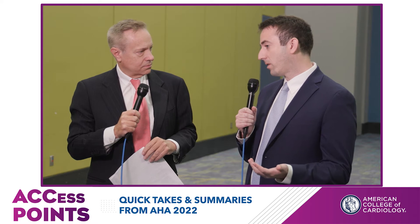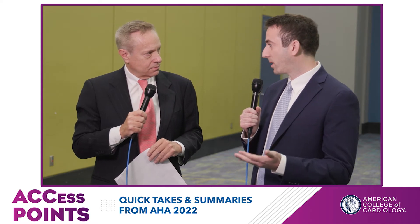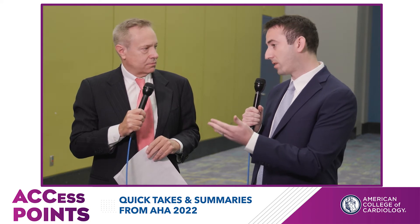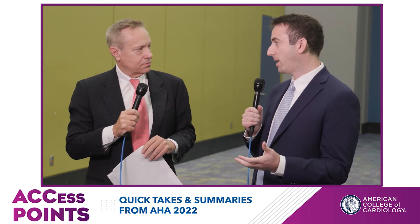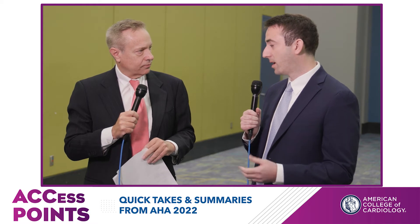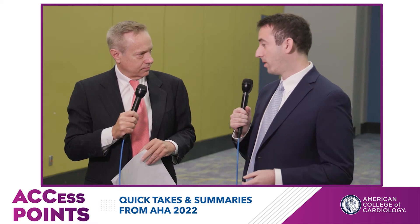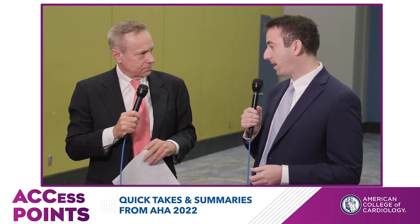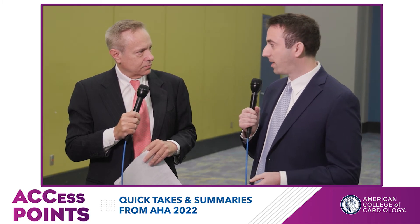A lot of the data regarding high-sensitivity troponin assays comes from international studies in Europe, Australia, and New Zealand, and we haven't had a lot of data from the United States. So that was the second goal of our study — other than to look at implementation — to see how it was associated with clinical care.